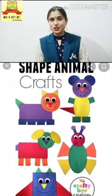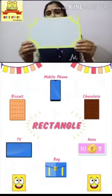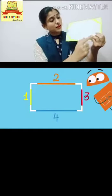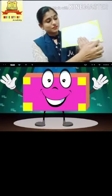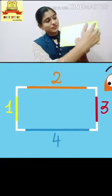I am going to talk about rectangle. A rectangle has four sides and four corners. And always opposite sides are equal.